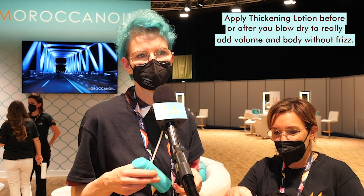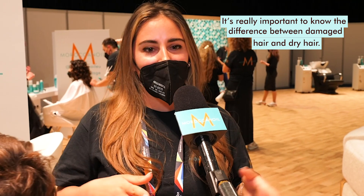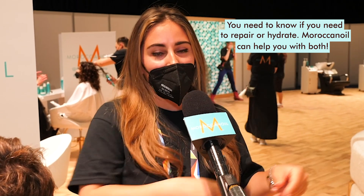Hello, my name is Elena. I'm from Belgium. And my tip of the day is it's really important to know the difference between damaged hair and dry hair. Because you need to know when to use repair and when you need hydration. That's very important.